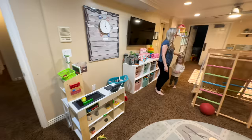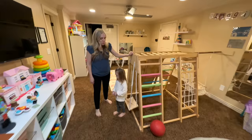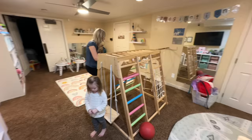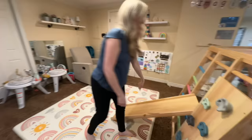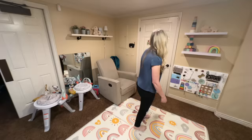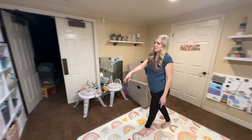We put in a jungle gym and bolted it to the floor and wall so it's pretty sturdy. Our older kids actually get on it even though they're probably not supposed to. It's got a slide, a climbing wall, and swings. It's kind of small but big enough that the kids can get a good amount of climbing in. Then we have a baby area with baby stuff and lots of bins of toys.